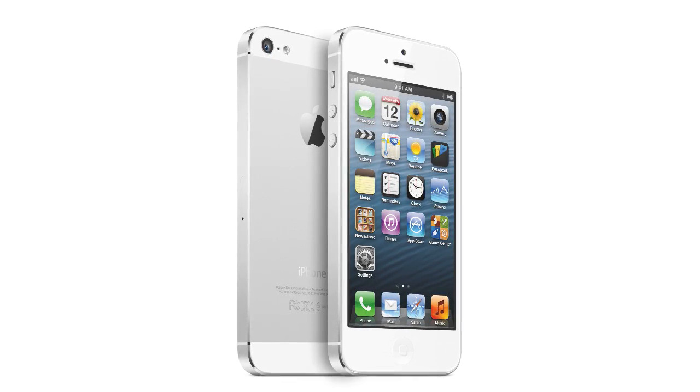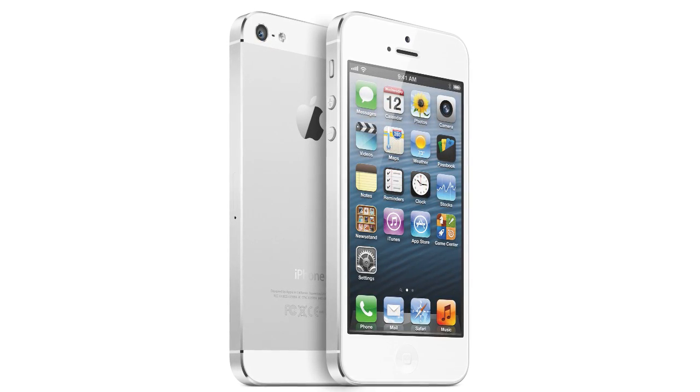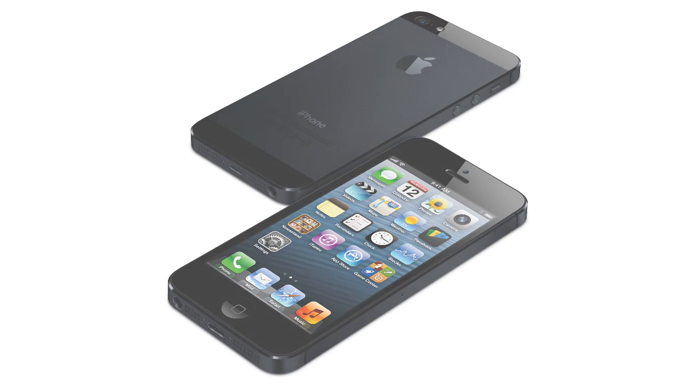You can pre-order the new iPhone 5 starting on September 14th, and you can pick it up in stores on September 21st. If you enjoyed this video, be sure to leave a like and subscribe, because next week on September 21st I'm going to have a load of new iPhone 5 coverage as well as coverage on the new iPod Touches and iPod Nanos. I'll actually have a video on those two new devices later today, so stay tuned. Thanks a lot for watching.